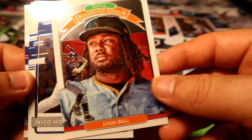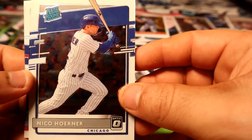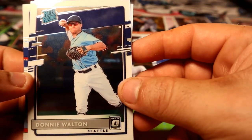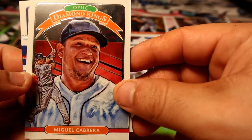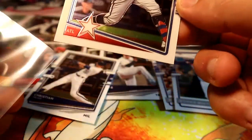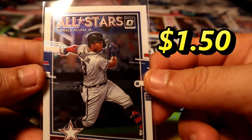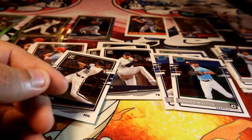Diamond Kings, Nico Horner, Red Rookie, Danny Walton, Miguel Cabrera Diamond Kings, and All-Star Ronald Acuña Jr. Acuña — sweet. All right, we're getting some good cards for sure.